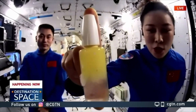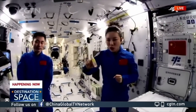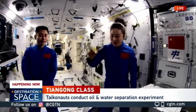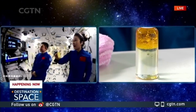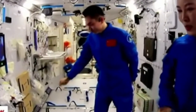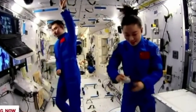Another microgravity experiment showed how to separate oil from water in space. Wang Yaping prepared a small bottle of oil and water, which were separated at the beginning, and shook the bottle to mix oil and water into a fluid mixture. On Earth, such a mixture gradually separates into oil and water again, but the fluid in space remained as a mixture. For separation, Wang Yaping used centrifugation. She said that the space station is equipped with a centrifuge, which the crew can use to separate and prepare medical samples such as blood and urine.